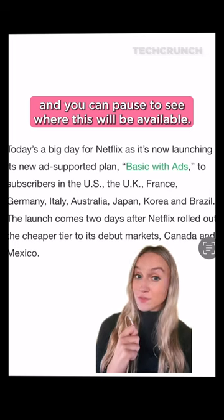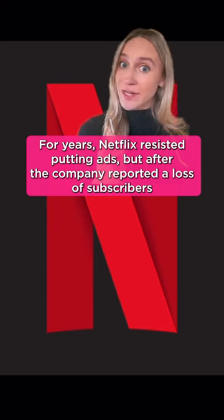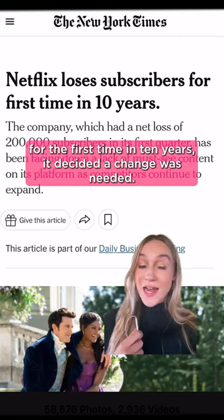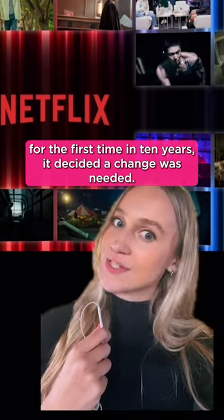You can pause to see where this will be available. For years, Netflix resisted putting ads, but after the company reported a loss of subscribers for the first time in 10 years, it decided a change was needed.